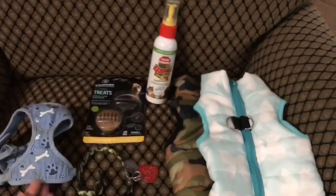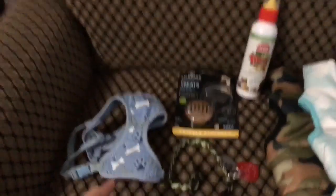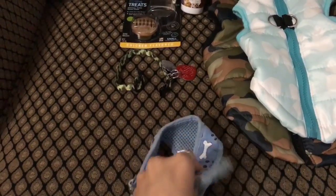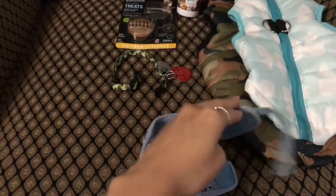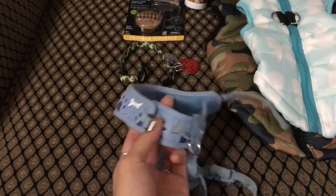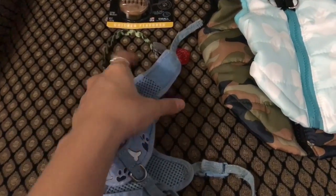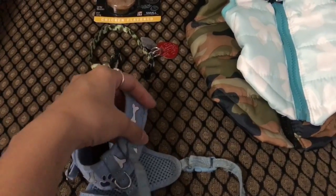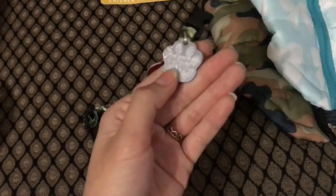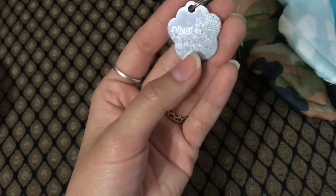These are some more of the misses I purchased. This was a harness, but the velcro would always come off whenever he would tug on it. I would not recommend getting a harness that has velcro straps in the neck area — it's just not that secure.